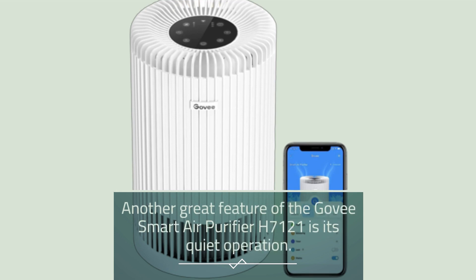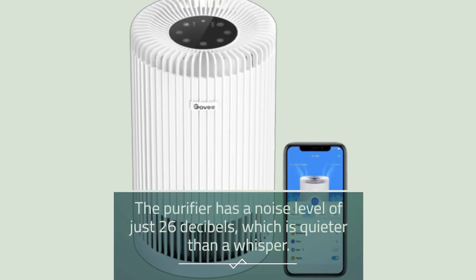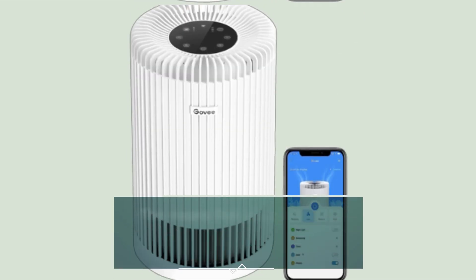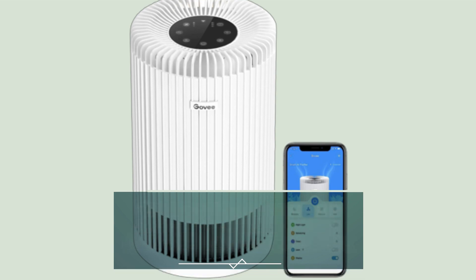Another great feature of the Govee Smart Air Purifier H7121 is its quiet operation. The purifier has a noise level of just 26 decibels, which is quieter than a whisper. This means that you can use the purifier in your bedroom or office without being disturbed by the noise.